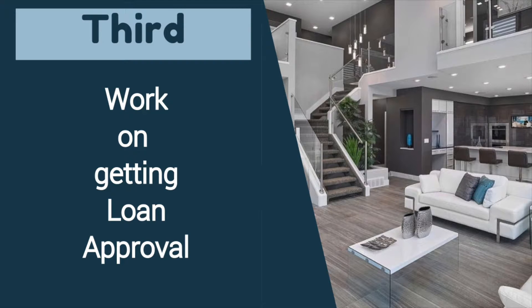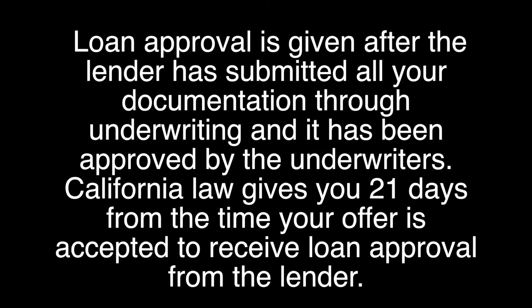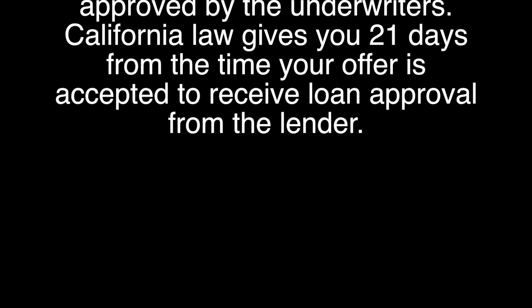Third, you'll want to work on removing your loan contingency by getting the lender everything they need in a timely manner for them to give you official loan approval. Loan approval is given after the lender has submitted all your documentation through underwriting and it has been approved by the underwriters. California law gives you 21 days from the time your offer is accepted to receive loan approval from the lender.